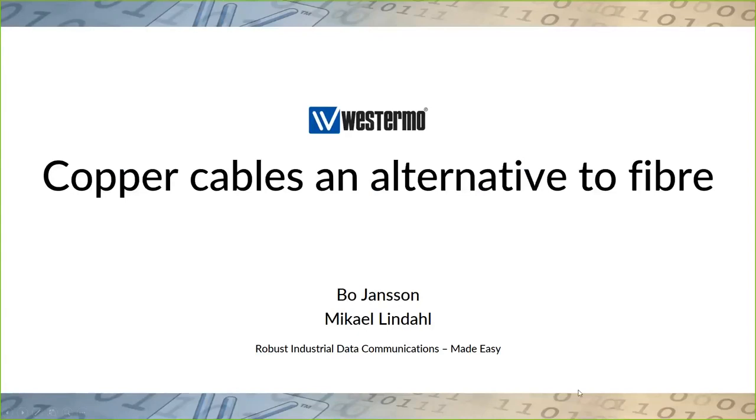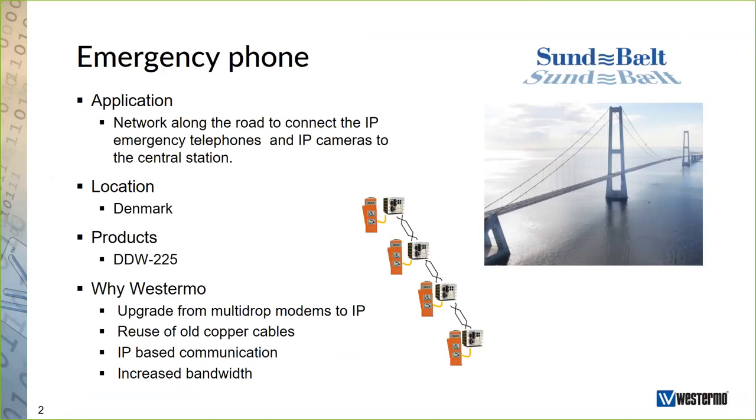As an introduction, I have used this sales case — an installation from Denmark on the Storebælt Bridge. This is a very long bridge, almost seven kilometers long. In the past, we had equipment installed there as well: multi-drop modems connecting IP telephony and emergency phones. There was a need to upgrade the complete system to IP. From the beginning, they thought about installing new fiber optical cables and fiber optical switches to connect the new emergency phones. Our sales force in Denmark contacted the company and explained that there was another option.